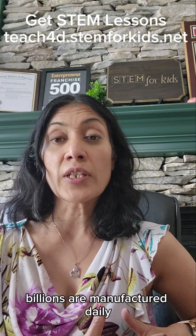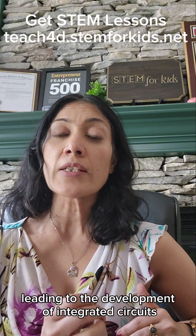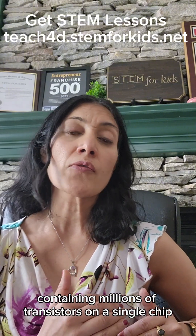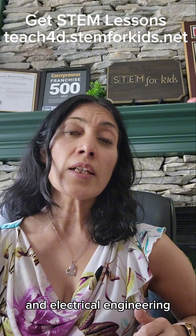Billions are manufactured daily. The BJT is just one type of transistor. The invention sparked further advancements leading to the development of integrated circuits, ICs or microchips, containing millions of transistors on a single chip. Understanding transistors requires knowledge of semiconductor physics and electrical engineering.